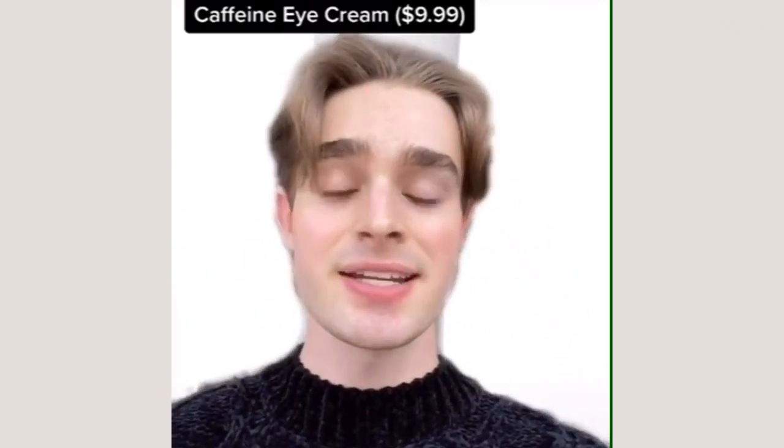If you're really looking on the budget side, the Inkey List Caffeine Eye Cream has a pretty clean ingredients list. It's a solid product and it's really affordable — you can grab it at Sephora. And if you don't feel like you have the time or money for an eye cream right now, check your face moisturizer and as long as it's gentle and hydrating without harsh ingredients, you can apply a little on your ring finger and give extra love to your eye area.